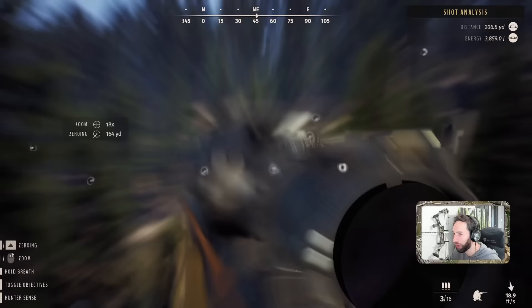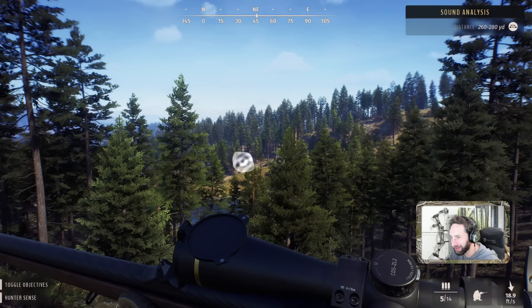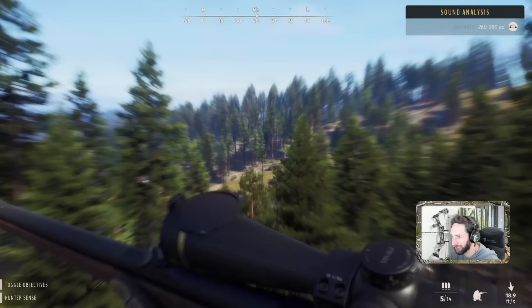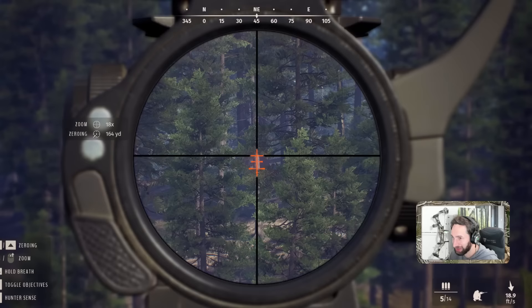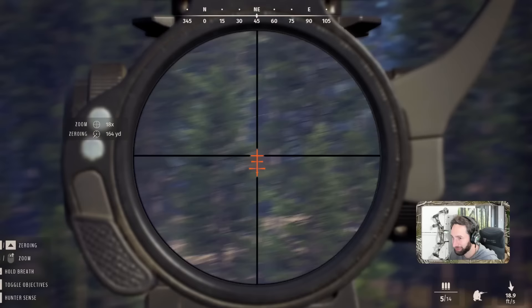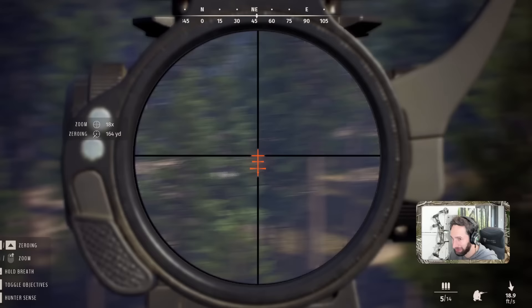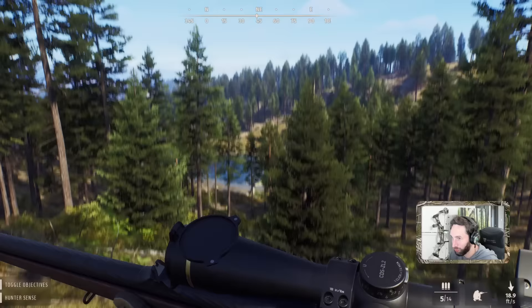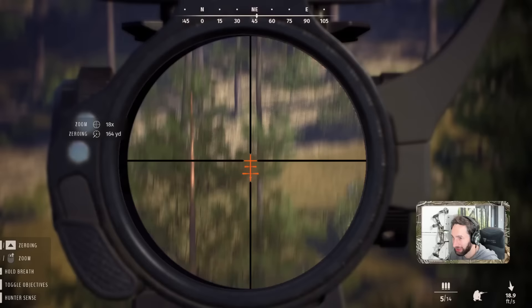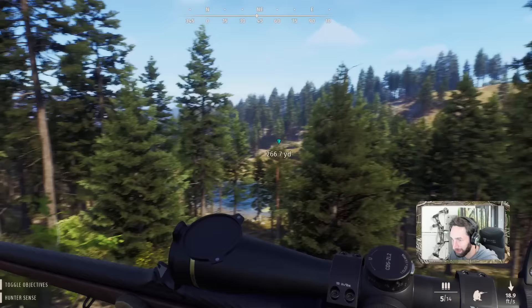Are you kidding me?! He's down! Unbelievable — that thing sounded incredible and had so much penetration that the bull didn't go 15 yards and piled right up. I was not expecting that. A front-on angled shot — we must have hit heart and lung for that thing to go down that quickly. Let's mark where he is so we don't lose him. There he is, piled up.